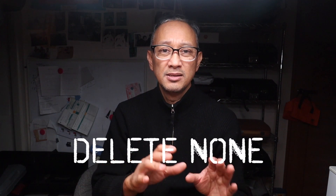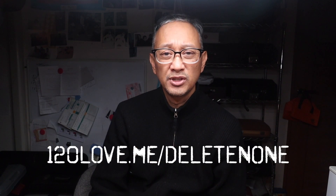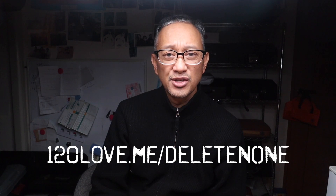Hey everyone, it's Paul again. Thanks again for watching that video. Just a quick announcement for any people who are interested in photography and typewriters — please check out this new project called Delete None. You can find more information at the link below or at 120love.me forward slash delete none. Pretty exciting, so check it out. Thanks. Bye.